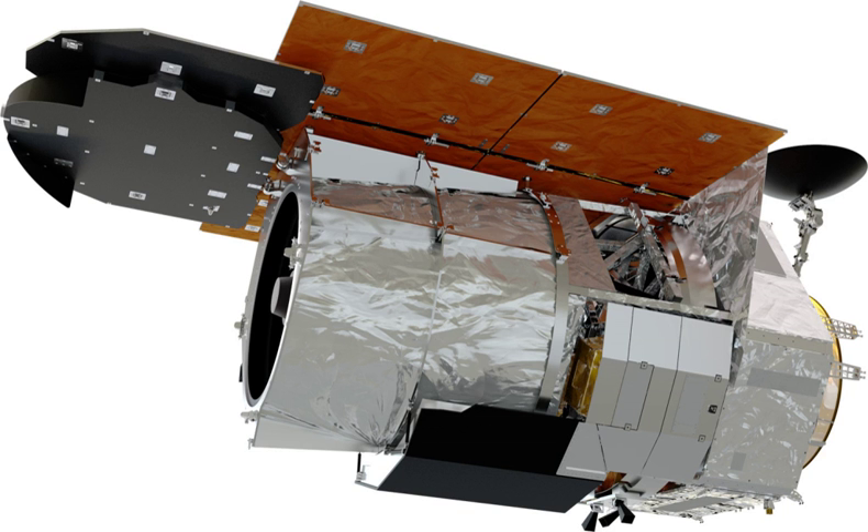The Wide Field Infrared Survey Telescope is a NASA Infrared Space Observatory currently under development. WFIRST was recommended in 2010 by the United States National Research Council Decadal Survey Committee as the top priority for the next decade of astronomy. On February 17, 2016, WFIRST was approved for development and launch. WFIRST is based on an existing 2.4 m wide field of view telescope and will carry two scientific instruments.